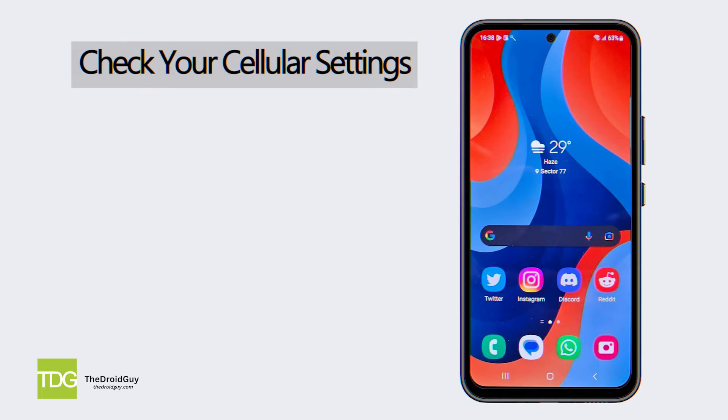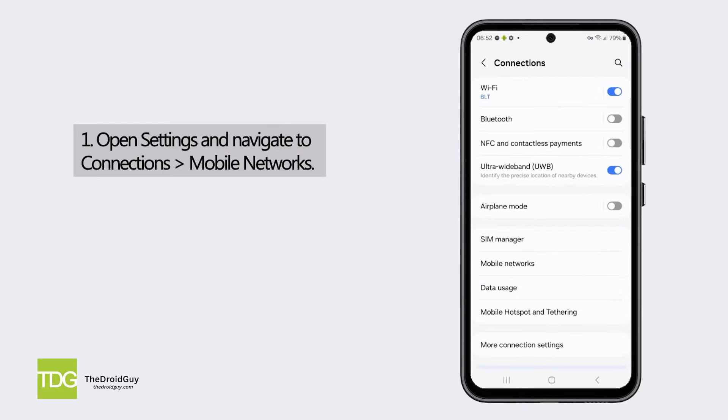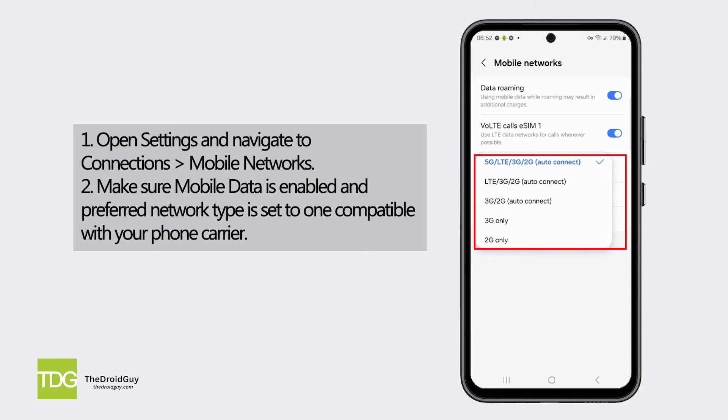Check your cellular settings. Open Settings and navigate to Connections, then Mobile Networks. Make sure mobile data is enabled and the preferred network type is set to one compatible with your phone carrier.